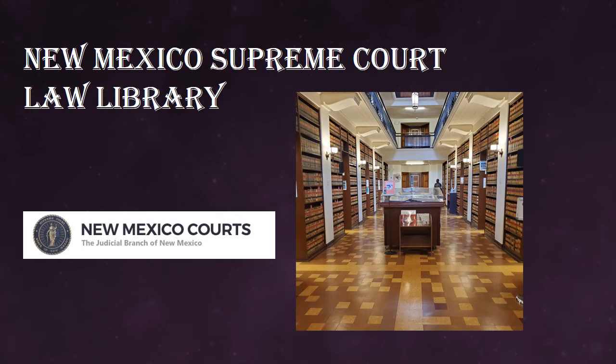Welcome to the New Mexico Supreme Court Law Library. In this presentation, you will learn about the Law Library's many resources available to you.